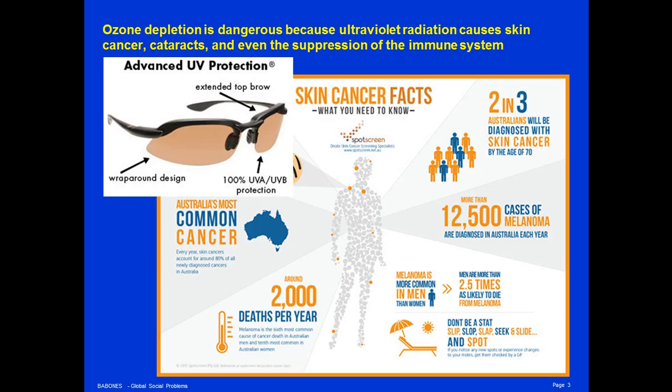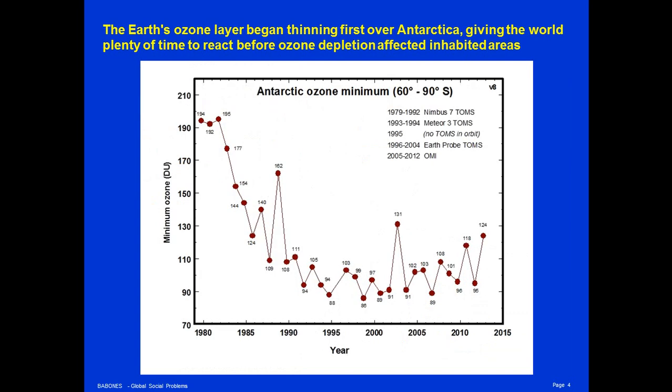Skin cancer is one of the most common forms of cancer, especially in high-latitude countries like Australia and New Zealand, and also in Canada, the United States, and Western Europe. These health impacts are most strongly felt in the high latitudes of the world because the Earth's ozone layer is thinnest in those areas — over Antarctica and over the Arctic and Greenland. In fact, it was over Antarctica where the ozone hole was first directly observed.